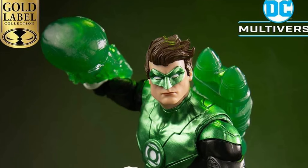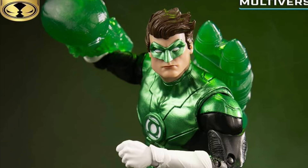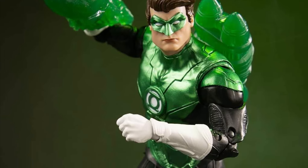Coming to us from McFarlane Toys on a Monday morning, we have here a new reveal — Hal Jordan Walmart exclusive. Yes, you heard me correctly, Walmart exclusive.